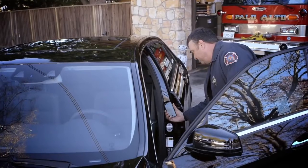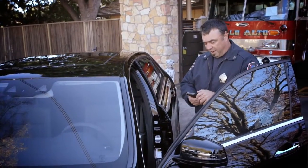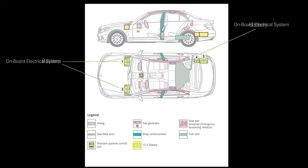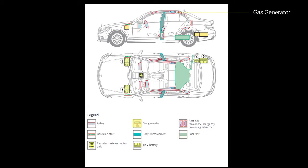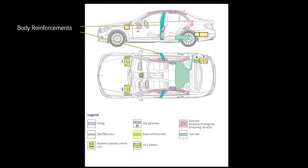I'll scan it. It'll come up with a photo of the vehicle, a diagram of the vehicle showing all the safety options: the onboard electrical system, the battery, the gasoline, gas generator, seat belt locations, active engine hood, the seat belt tensioners, where the body reinforcements are — all essential and very important.